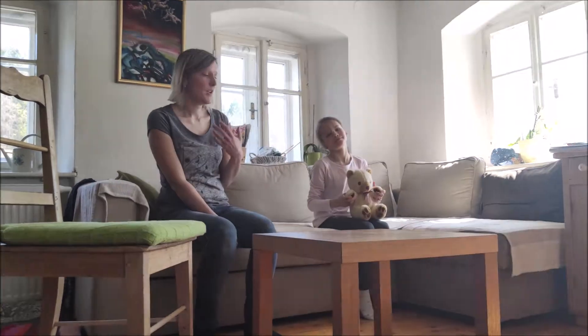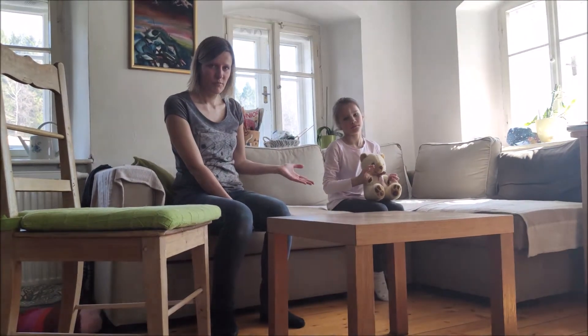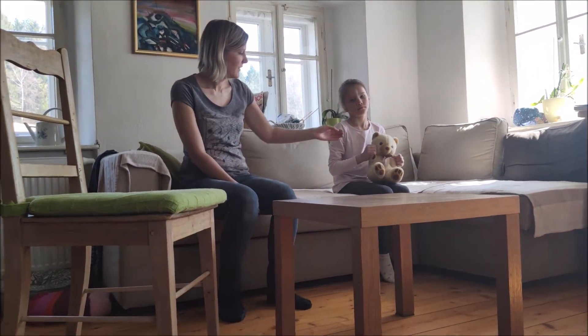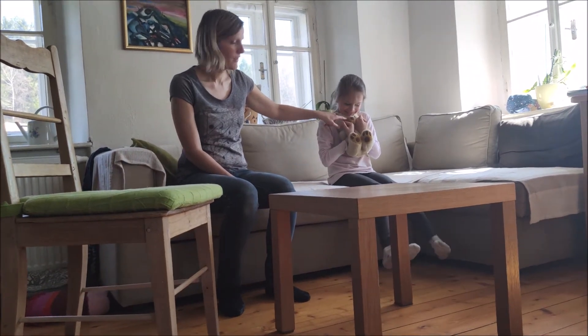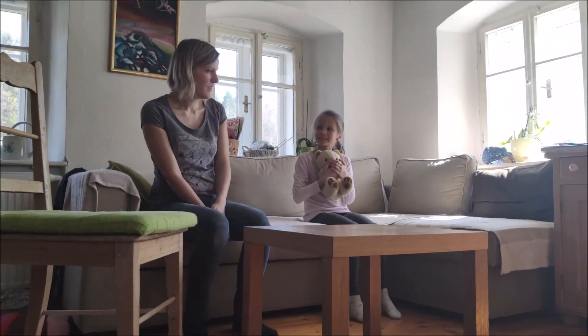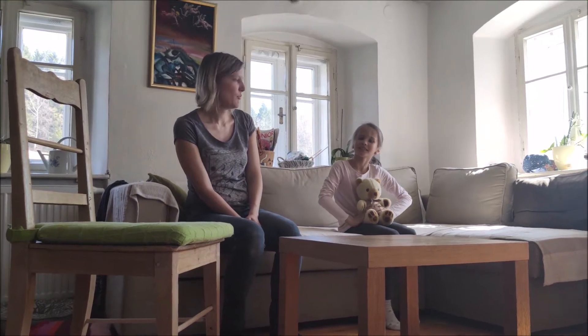This is my sitting room and this is my daughter and this is her teddy. Where is the teddy? The teddy is on the table.